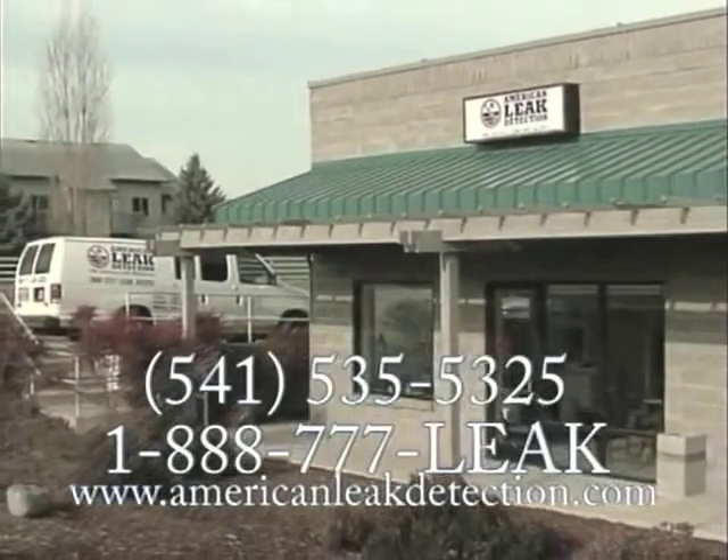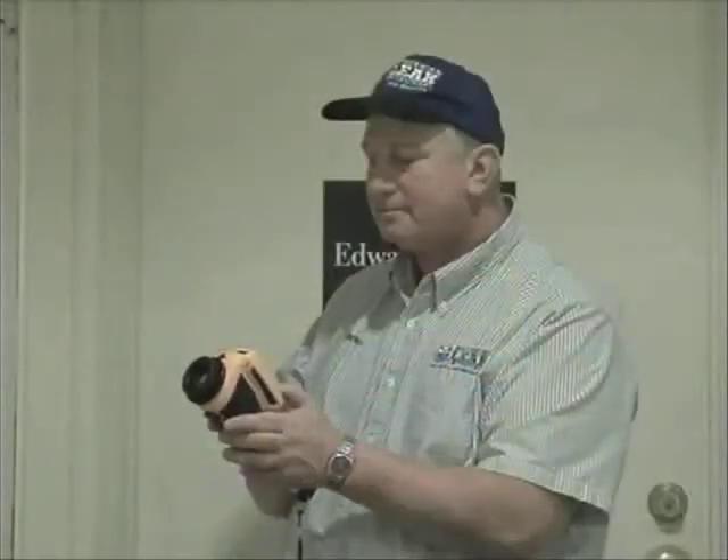American Leak Detection. Have you ever had a leak somewhere that you just couldn't find? Don't spend countless aggravating hours searching for it. American Leak Detection is now using infrared technology to find leaks. This non-invasive procedure could save you lots of money.